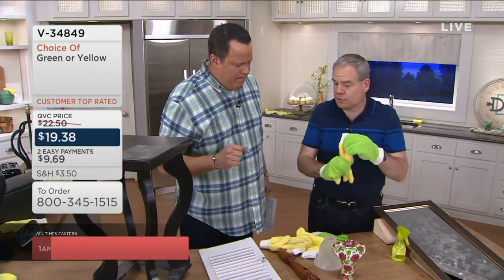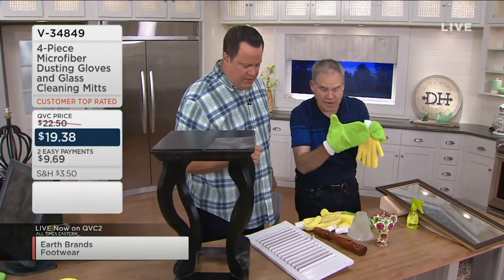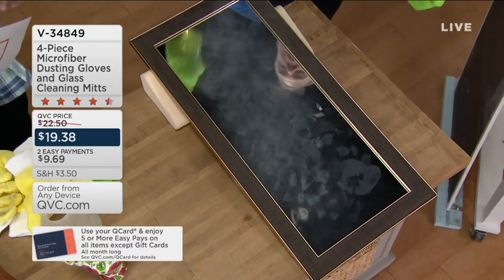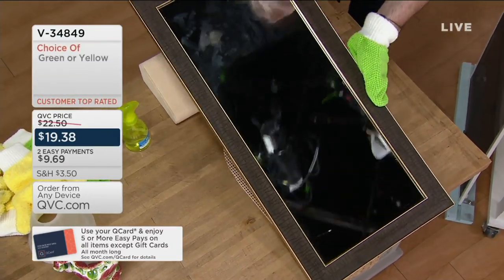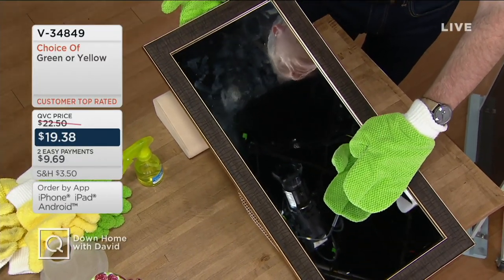I showed you the gloves — what a great job they did with that long nap microfiber at picking up, lifting, trapping, and holding the dust. Now I'm going to move to the mitts. Imagine you have a mirror with hand cream, toothpaste, hair spray — you name it. Give it a little spray with a bit of water and watch this — this is the miracle of microfiber made into a mitt. Look at the difference — there's your before, there's your after. No streaks, no smears.